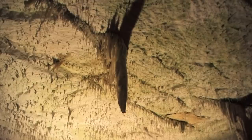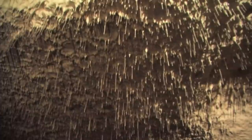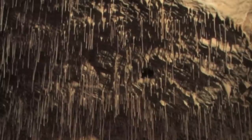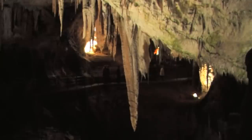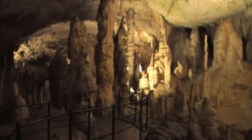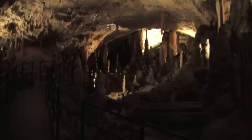You can see on the ceiling thousands of tiny stalactites. They are hollow little tubes, and the water passes from the inside as the limestone crystallizes at the end of them — so they are just like spaghetti.